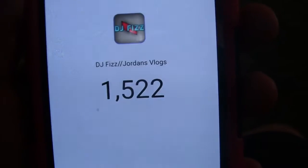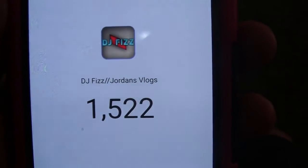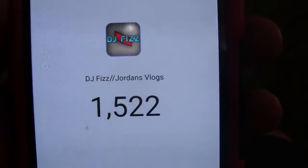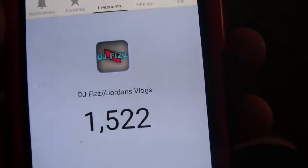You guys, we are really close to hitting that 1,600 subscriber mark. Just a reminder that when I do hit it, I will be doing a giveaway of a $20 iTunes gift card from Google Play. So if you guys want to be a part of that, all you have to do is smack that subscribe button and just share the channel with your friends.